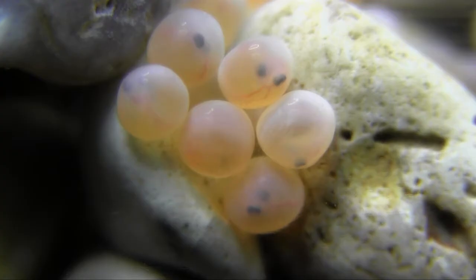The eggs of trout, grayling and salmon require a constant supply of cool, oxygen-rich water in order to survive.